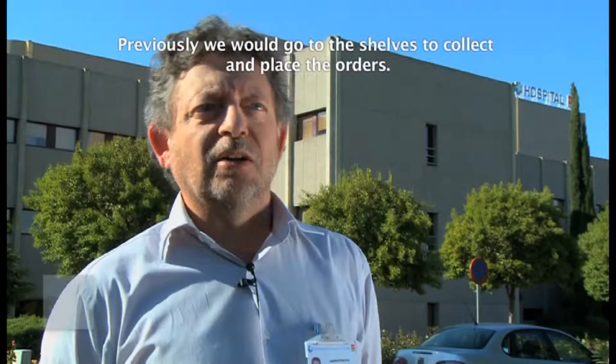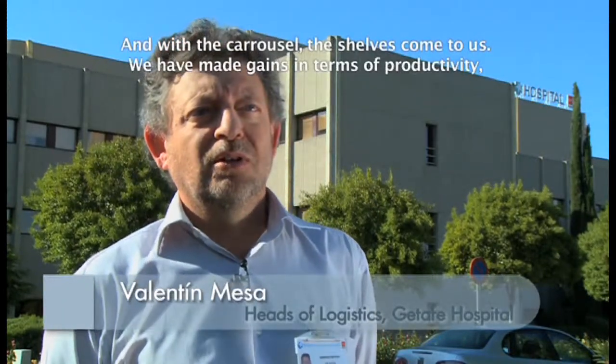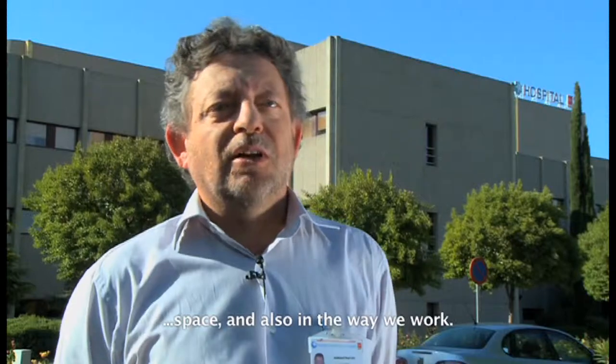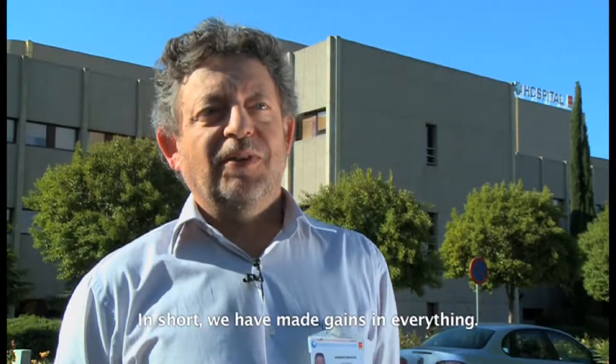Nosotros antes íbamos a las estanterías a recoger y a poner los pedidos. Con el carousel, pues vienen las estanterías a nosotros. Hemos ganado en productividad, hemos ganado en espacios y hemos ganado en forma de trabajar. Hemos ganado definitivamente en todo.